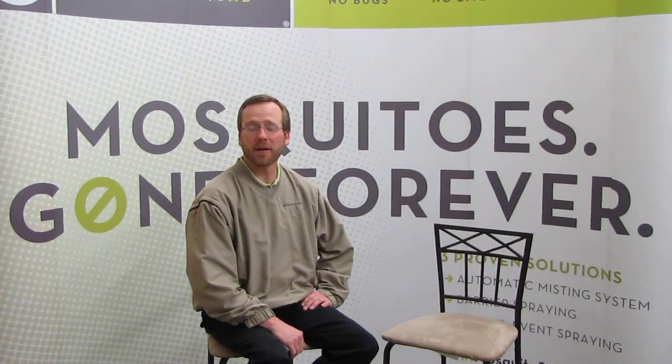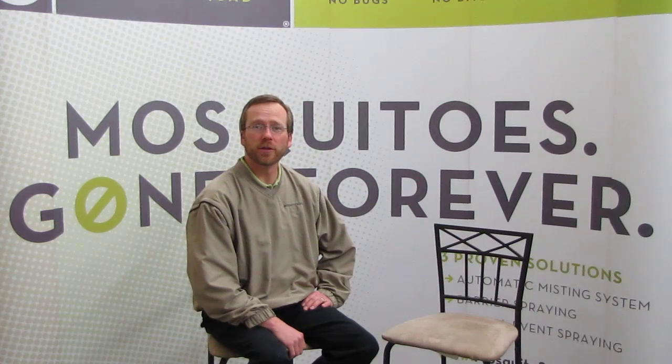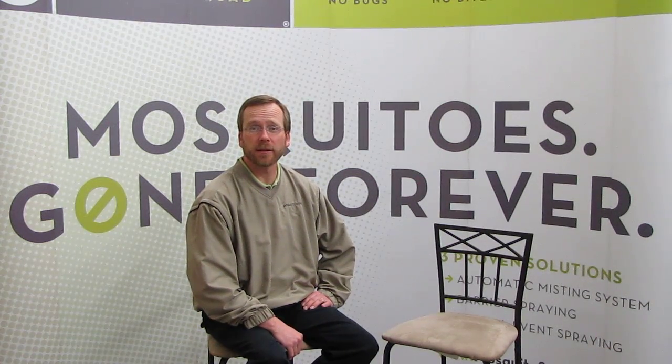Hello and thanks for tuning in. This week's segment will consist of what you can do to rid your yard of mosquitoes, ticks, and the diseases that they can bring. Today our special guest is Russ Junk, one of the owners of Mosquito Squad of Minnesota, who's going to talk to us about some of the things that homeowners can do themselves and where a professional comes in.